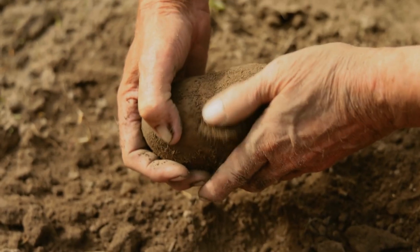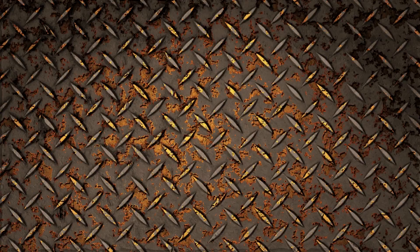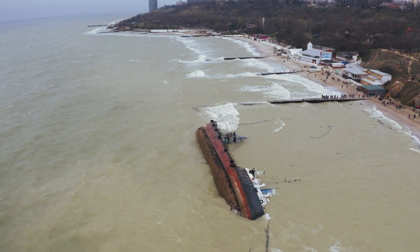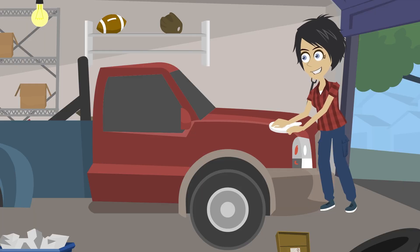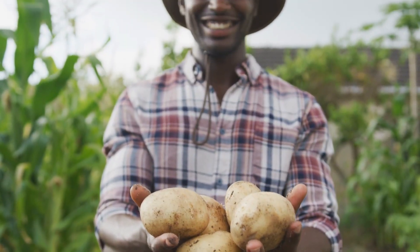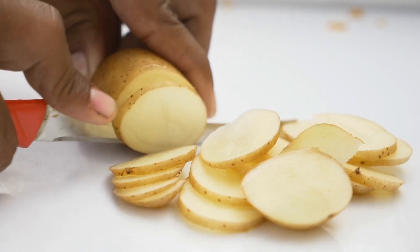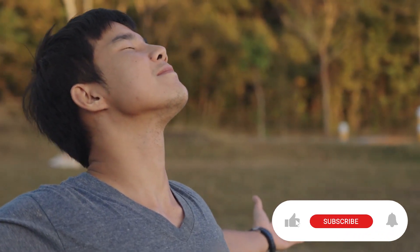Number 5: The humble potato isn't just destined for the dinner plate. Got some rusty surfaces that need a makeover? Grab a potato, cut it in half, dip it in salt, and let the scrubbing begin. And if a minor burn has you feeling down, turn to the potato for comfort — apply sliced raw potato to the burn for soothing relief that's both unexpected and effective.